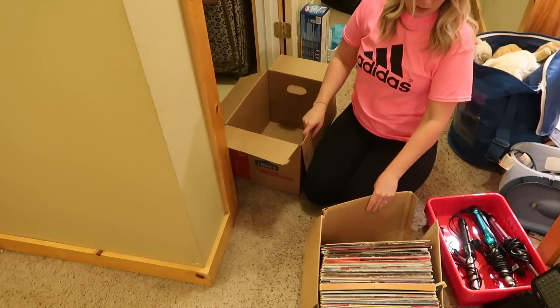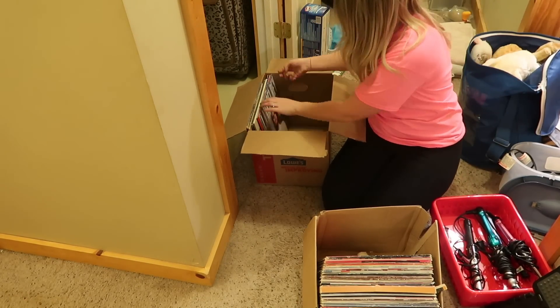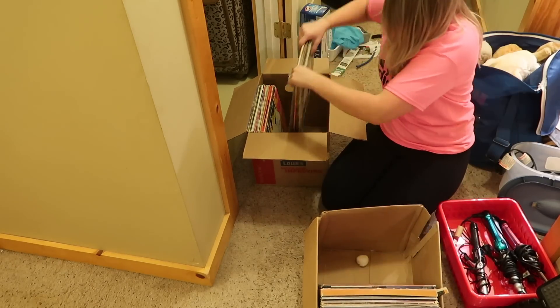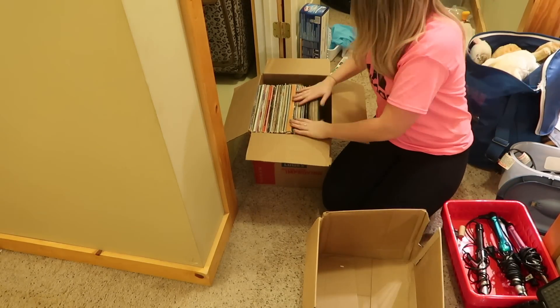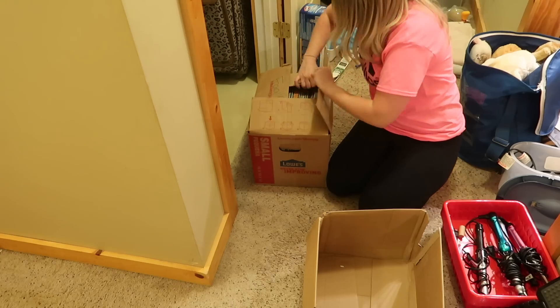These are all of my sister's records that used to be in the linen closet for whatever reason. They were in a torn box that was really old, so I decided to take one of our moving boxes that was a little more sturdy and transferred all of the records into there. I also put this box in her bedroom, because in my opinion there's no reason these should be in the linen closet.